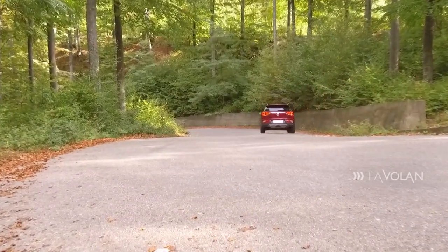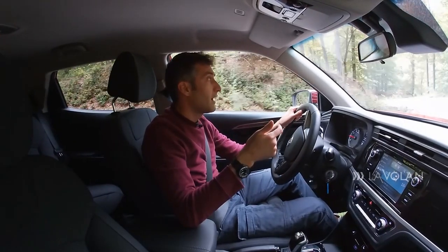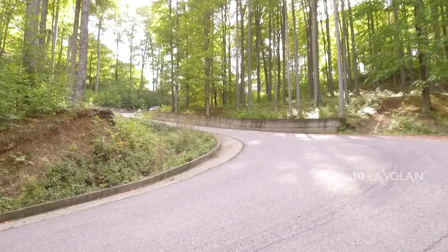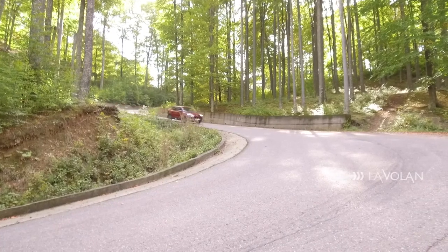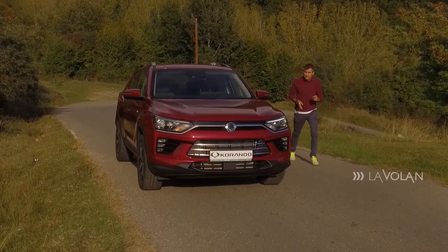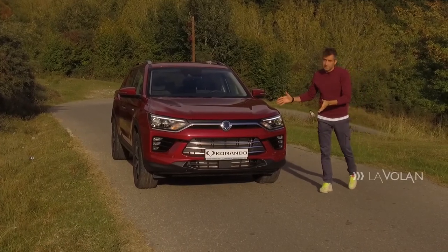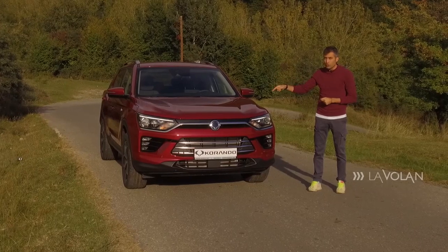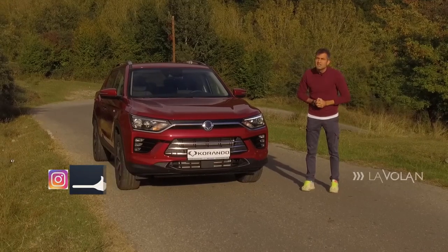Bătălia în acest segment este la baionetă — fiecare SUV compact are avantajele lui. În cazul lui Corando, avantajul principal este prețul: doar 20.000 de euro pentru o mașină extrem de echipată. Primești multe dotări și un motor neașteptat de puternic. Actuala generație SsangYong Corando a fost lansată la fix 65 de ani de la primul model SsangYong — o mașină cu încărcătură istorică. Pleacă de la 18.000 de euro, iar cu 20.000 de euro primiți un exemplar ca acesta. În plus, primiți 10 ani garanție.